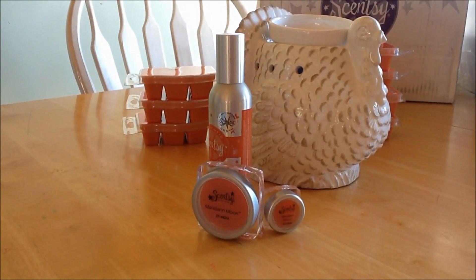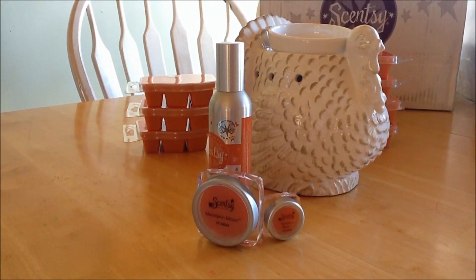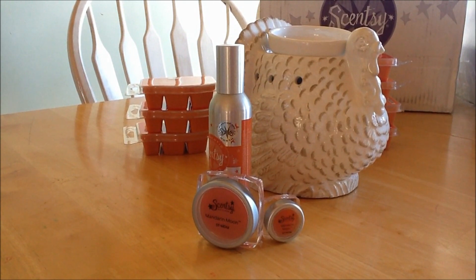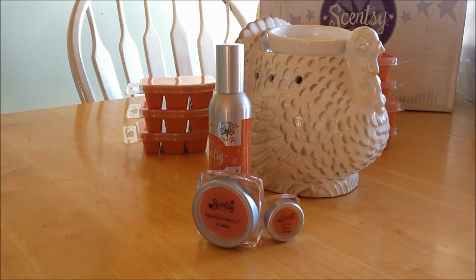Yeah, I like him. That is a cute, nice centerpiece. So there you are, guys — Mandarin Moon and Tom are available for October 1st, that's when you're going to be able to purchase them. And it always comes with a room spray; you can also get the scent circle in that scent.